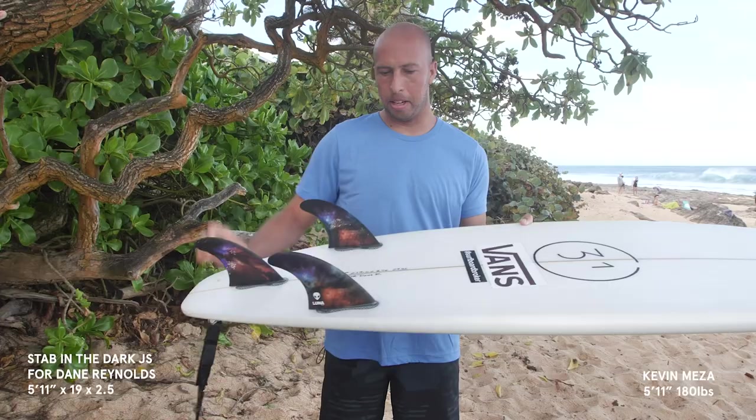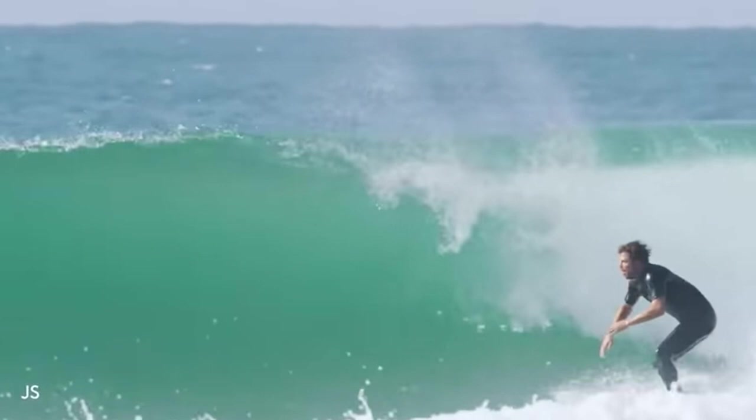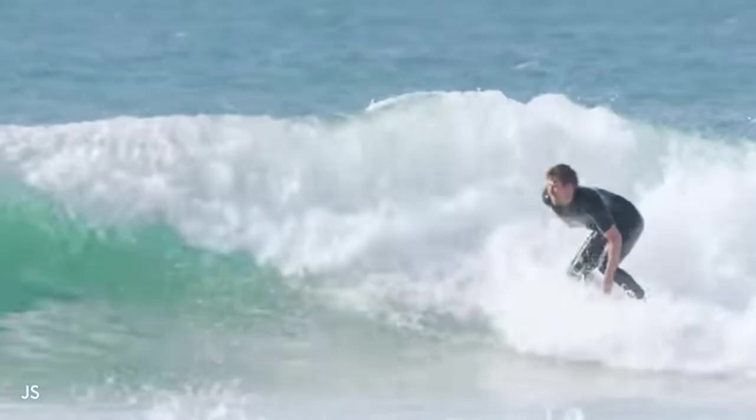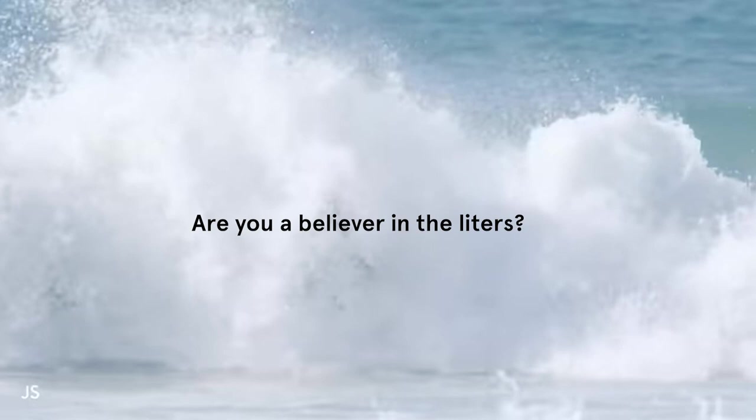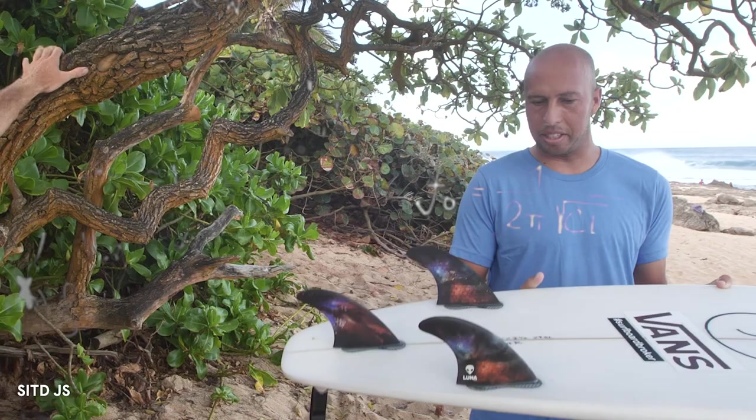Looks like I grabbed one of Dane's boards. JS, hand-shaped 6'0", 29 liters. Are you a believer in the liters? Believer of the liters — I want to know for sure. It just kind of helps out mentally, knowing what you think you're riding.